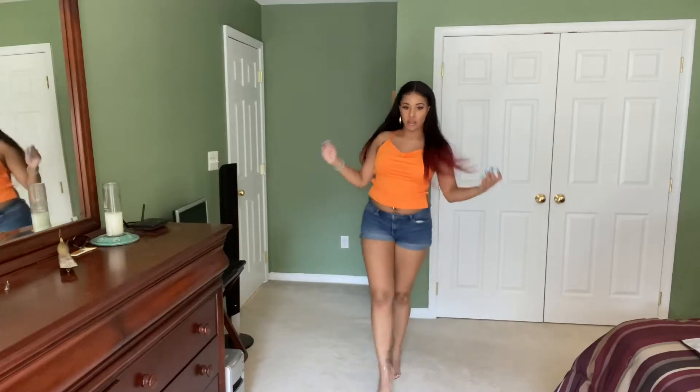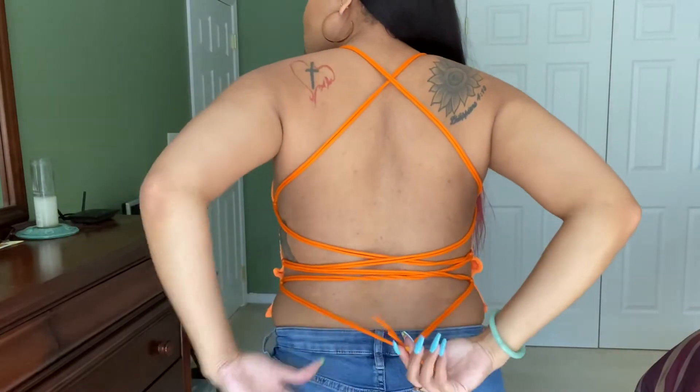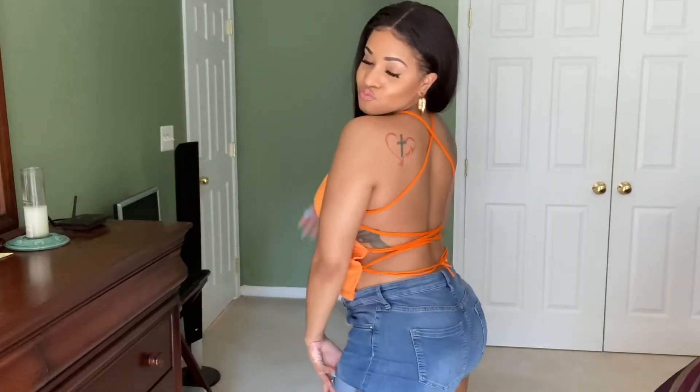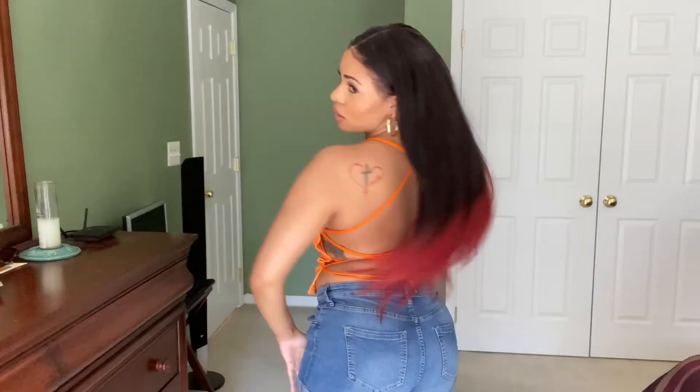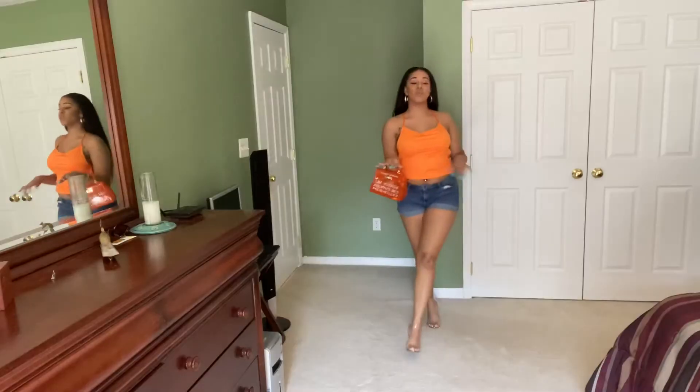In this second look, the top is from Shein. I gotta show you guys the back — the back is so cute. You can adjust the strap. I love a little backless, a little something, it always gives a nice little aesthetic to it. It's really cute to pair it with a nice little bag or whatever. Go out to brunch, go chilling — you can even wear this to a cookout.